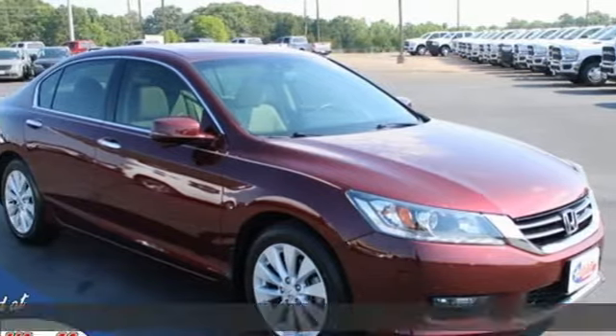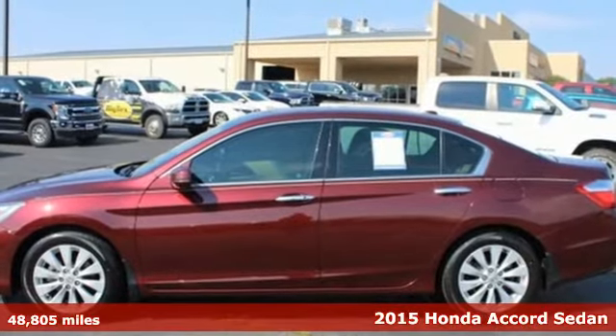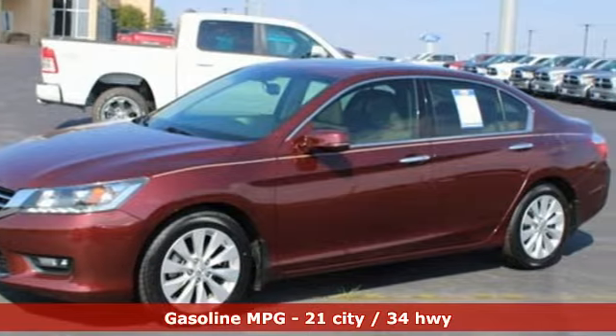Here's a 2015 Honda Accord sedan. Year after year, the Accord is showered with awards and praise. Take a look and it's easy to see why. Drive it and you'll know why.